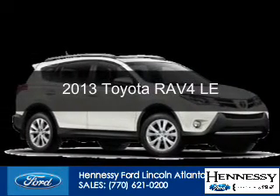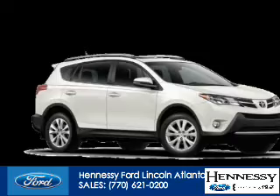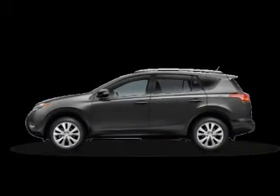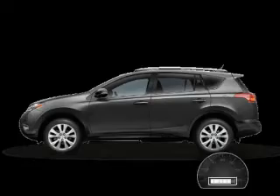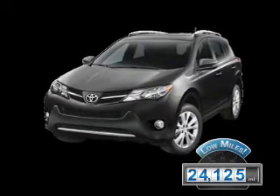This is a used 2013 Toyota RAV4, powered by front-wheel drive, a 2.5-liter four-cylinder engine, and a six-speed automatic transmission. With fewer than 25,000 miles, this vehicle has a long road ahead.